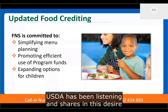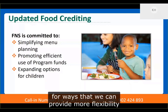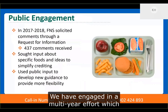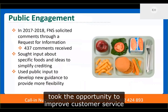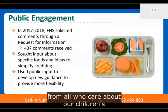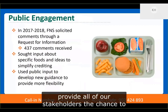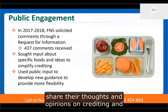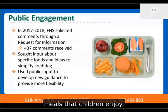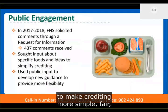USDA has been listening and shares in this desire to simplify the menu planning process for all child nutrition program operators. Over the past year, we have sought public input for ways that we can provide more flexibility within the programs. We have engaged in a multi-year effort to improve customer service by helping our agency gain a better understanding of stakeholder opinions and gather innovative ideas from all who care about our children's nutritional needs. In 2017, we published a request for information to provide all stakeholders the chance to share their thoughts and opinions on crediting, and to gather ideas that maximize program operators' ability to serve healthy, appealing meals that children enjoy. We encouraged stakeholders to submit comments on specific food items and also to share their ideas to make crediting more simple, fair, and transparent.